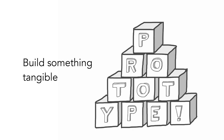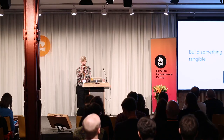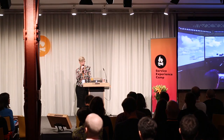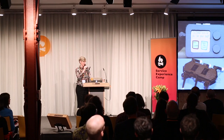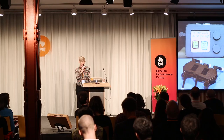Prototyping. Everybody knows you're supposed to do it, and I almost never see it happen. But I promise you, it's magic — just do it. This is a really fancy prototype, but simpler ones also work. You can get a lot more information when you have an object to look at than when you have pictures or descriptions.